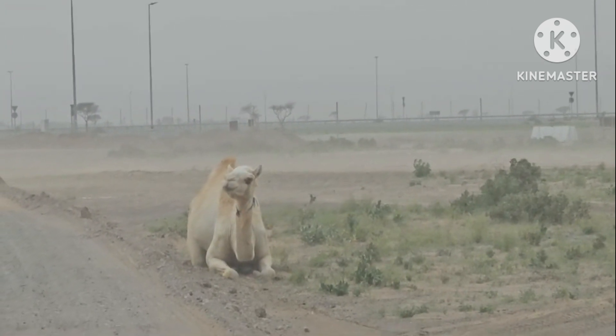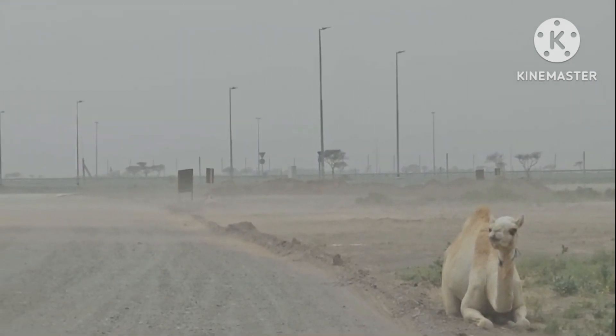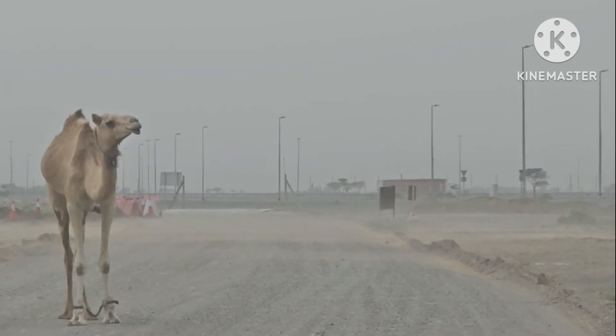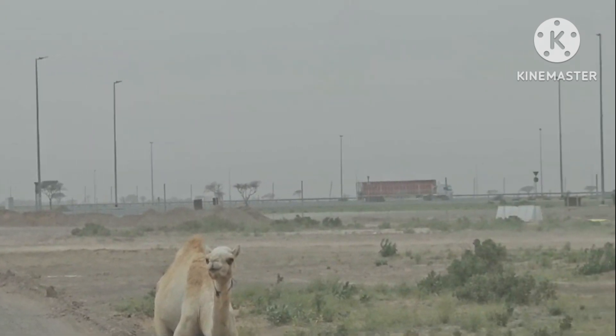A feral population of dromedary camels lives in Australia. Why are they called Bactrian camels? Bactrian comes from the word name once used to describe a certain part of Central Asia.